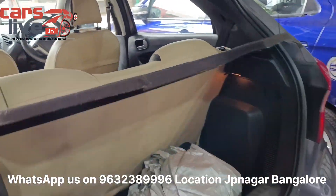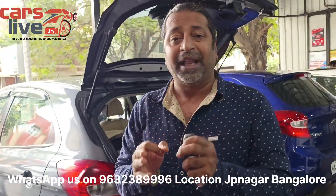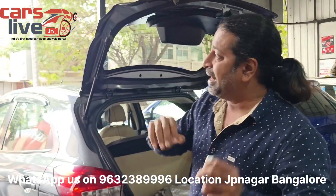The ground clearance of this car is 175 mm, while the other has 163 mm — that's the difference between the two.